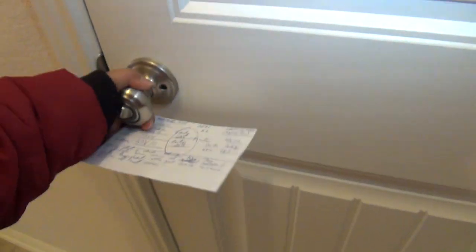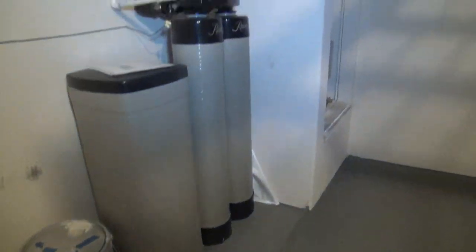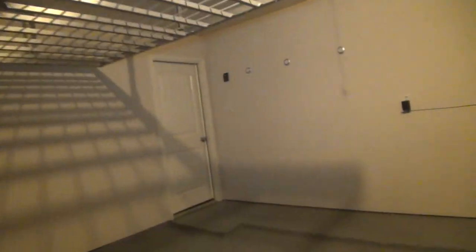Let me show you the garage before we head on to the other rooms. As you can see, the floors are stained already, and you have overhead storage space. On this side you have the water softener, and then the water heater system, and the sprinkler system. This garage also comes with two garage remotes.